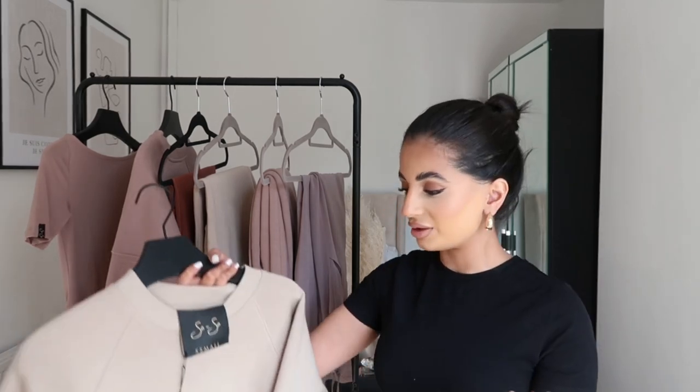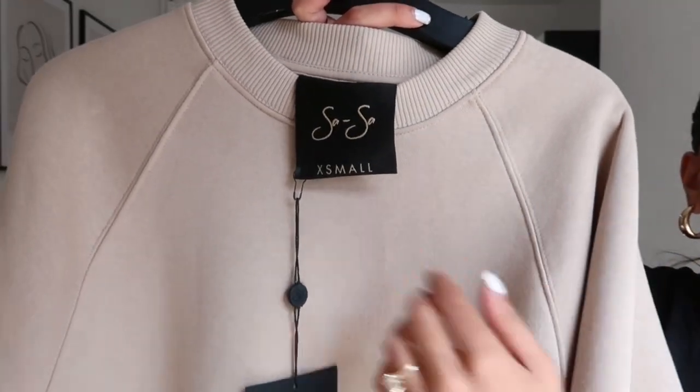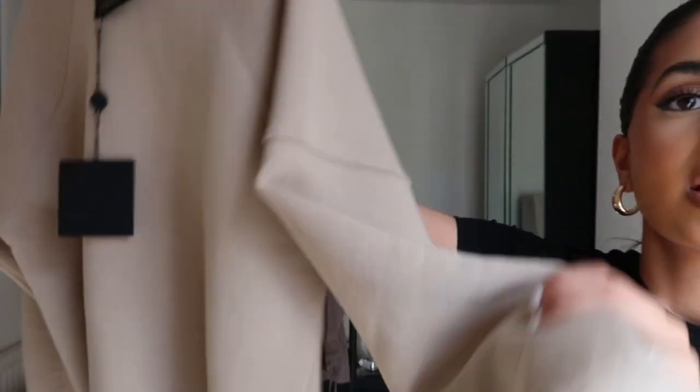I can really tell the difference wearing this compared to my tracksuits from PLT, for example — no shade to PLT because I love their clothes — but I know this is the type of material that doesn't bubble up. They do come with matching joggers as well. I've actually worn and washed the other color quite a lot and it hasn't bubbled up, which confirms the quality is there. It's the worst thing when you pay a bit more for a tracksuit and it bubbles up in the first wash — that's happened to me with other brands and I just end up throwing them out.